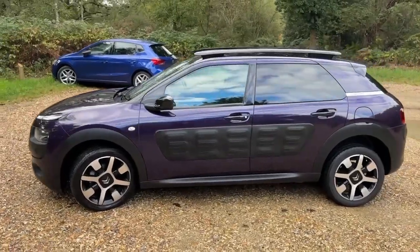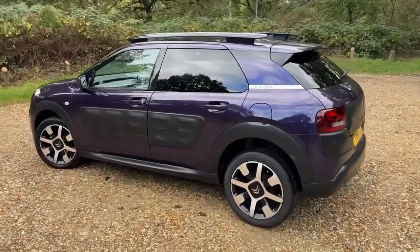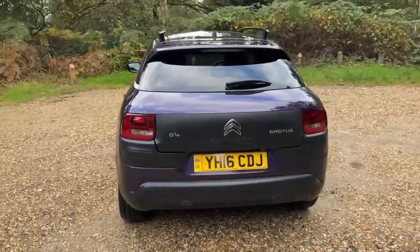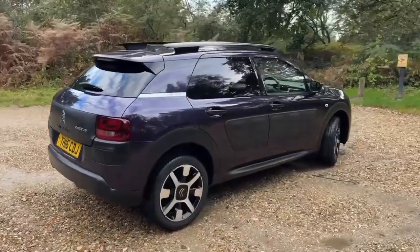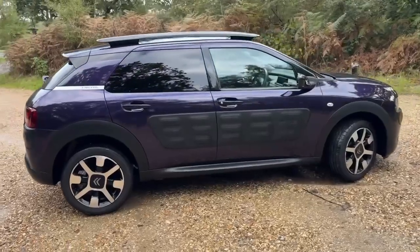We'll go inside in a minute and have a look at the leather seats, and I'll show you the panoramic roof. It's got the diamond cut alloys and finished in purple — I'm sure there's a posh name for it, but the reg plate says purple and looking at it, to me it looks like purple.